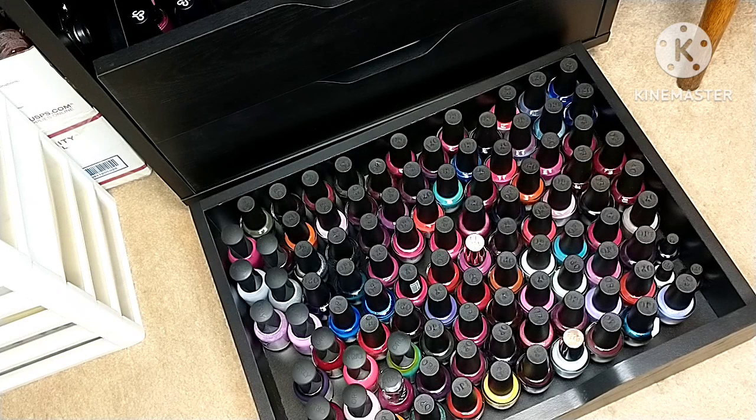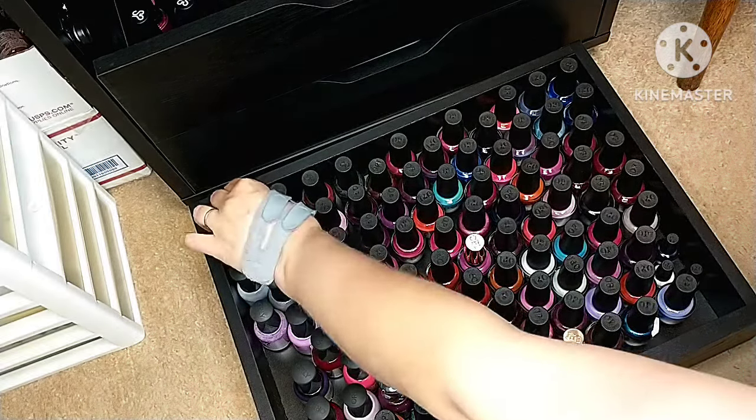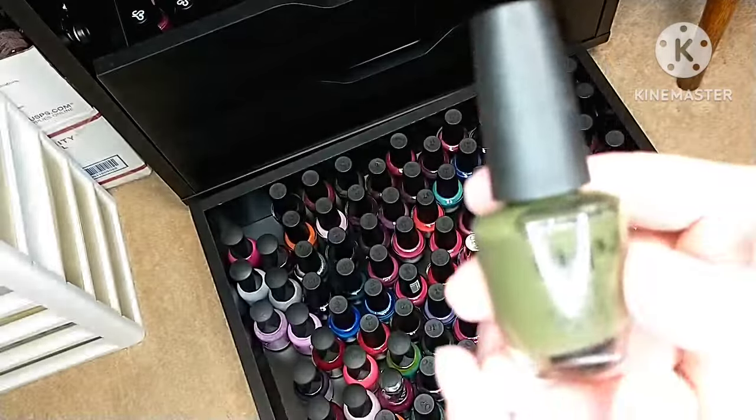I wanted to go ahead and share what my collection of OPI polishes looks like. I am in the process of de-stashing, specifically my mainstream collection, just to downsize a little bit. I love mainstreams but I'm also really enjoying indie polishes. So let's go ahead and get started — we're going to start all the way back here at the back.